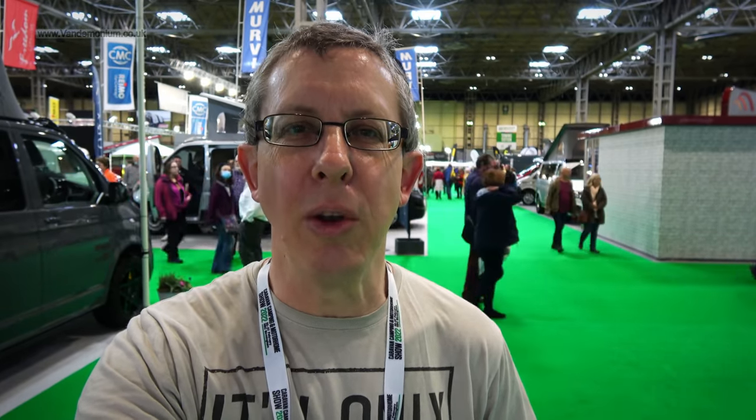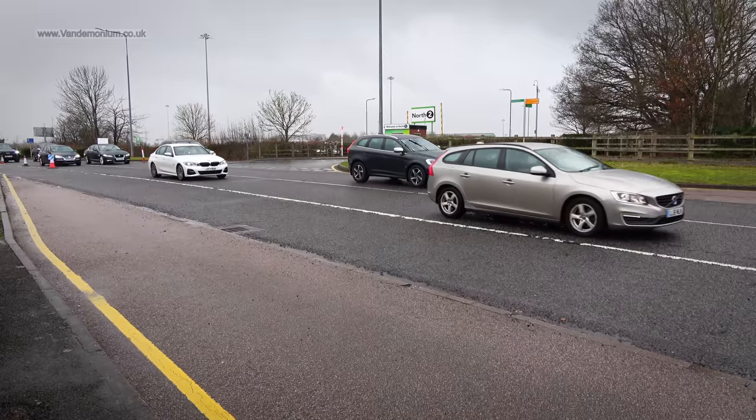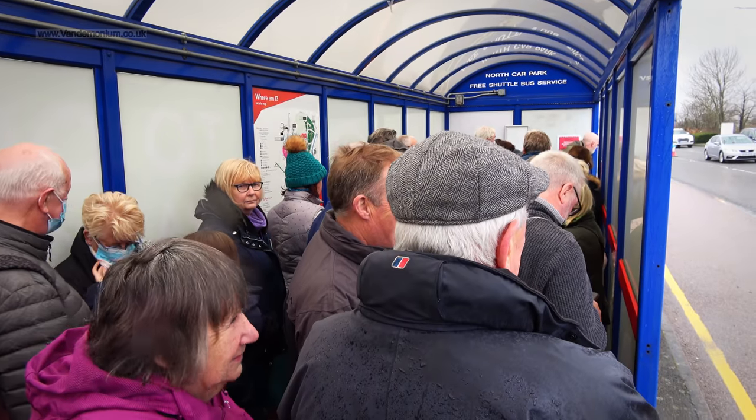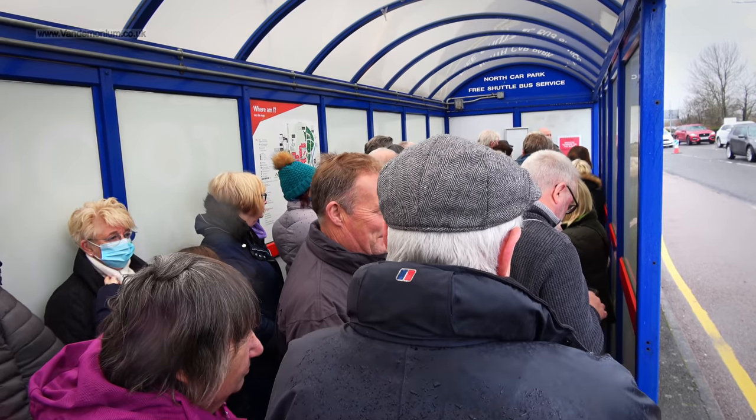I'm particularly going to be looking at small motorhomes and larger campervans, something with a shower in it and hopefully a fixed bed. Not necessarily intending to buy, but it's the kind of thing I've got my eye on. The visit didn't get off to the best start, as thousands of people arrived almost simultaneously, all wanting the free shuttle bus from the car park to the halls — said bus being notable by its long absence.